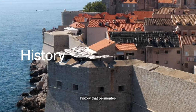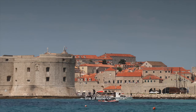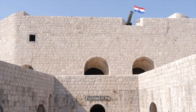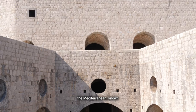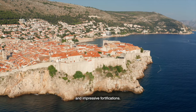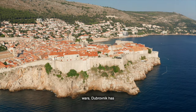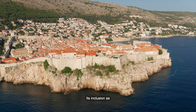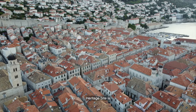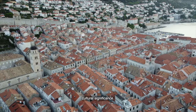Dubrovnik's story is one of resilience and pride. Founded in the 7th century, it became a major maritime power in the Mediterranean, known for its diplomacy and impressive fortifications. Despite earthquakes and wars, Dubrovnik has always risen from the ashes, stronger and more beautiful than before. Its inclusion as a UNESCO World Heritage Site is a testament to its historical and cultural significance.